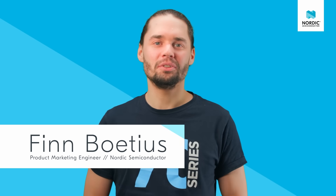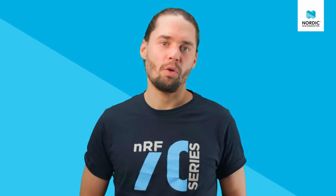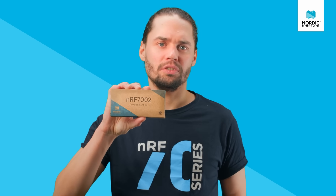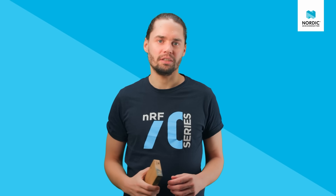Hi, let me introduce you to Nordic's first Wi-Fi solutions: the NF7002 Dual Band Wi-Fi 6 Companion IC and the NF7002 Development Kit, finally available for anyone to start developing.